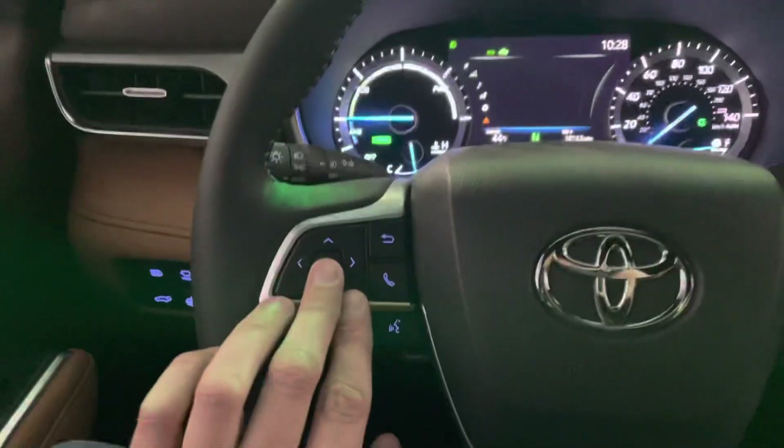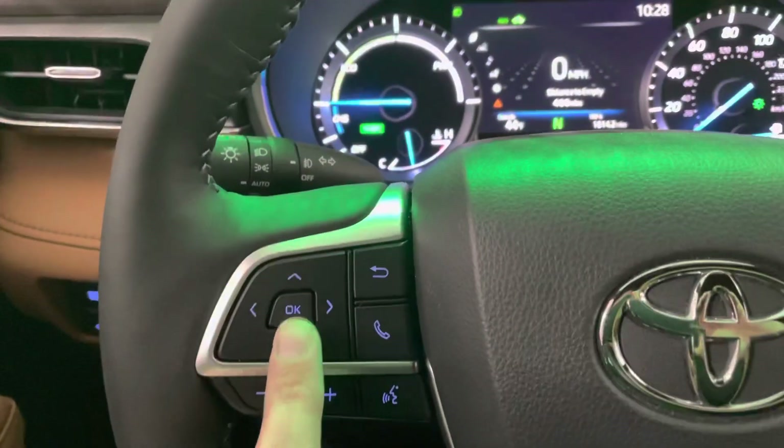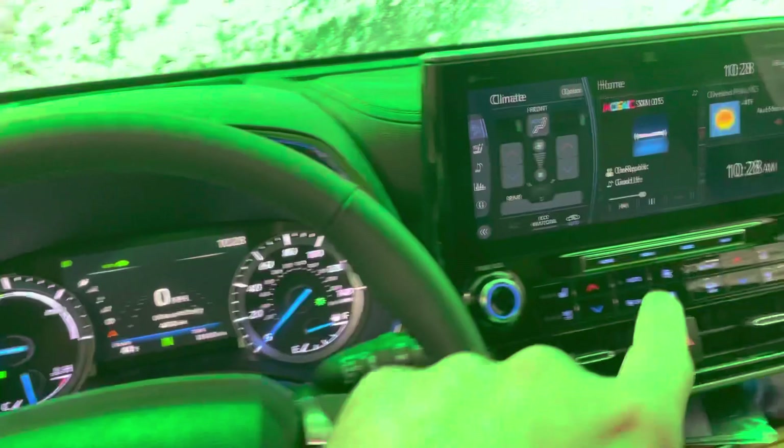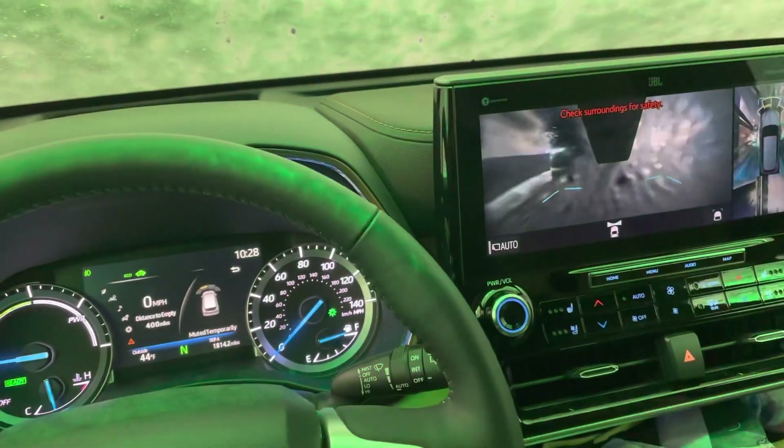All you have to do to stop it is just press the OK button on the center console. That will temporarily silence the alarm. It'll still blink on the panels showing what it sees, but it will not keep beeping at you.